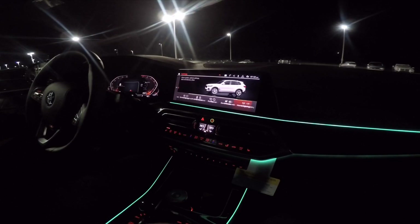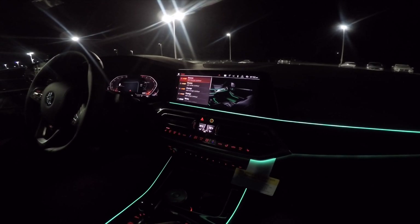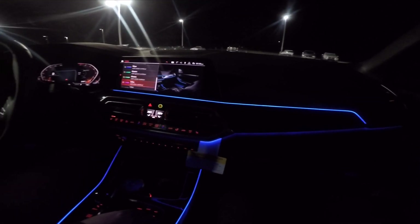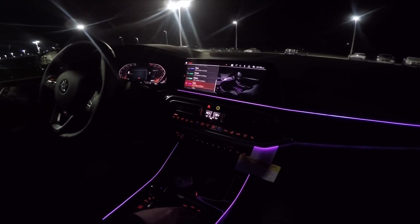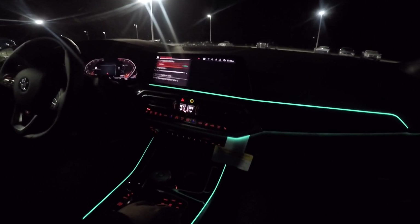And then of course in here you also have your interior lighting controls, which control your ambient color for the lighting. So you've got your bronze, orange, blue, lilac, and green, which seems to be one of the prettier colors in here, I think.